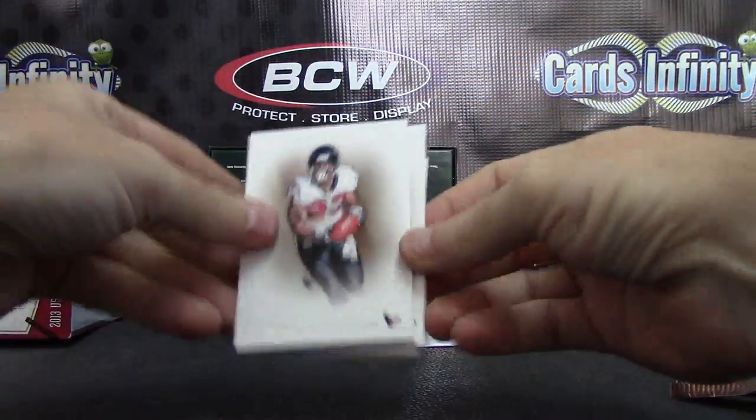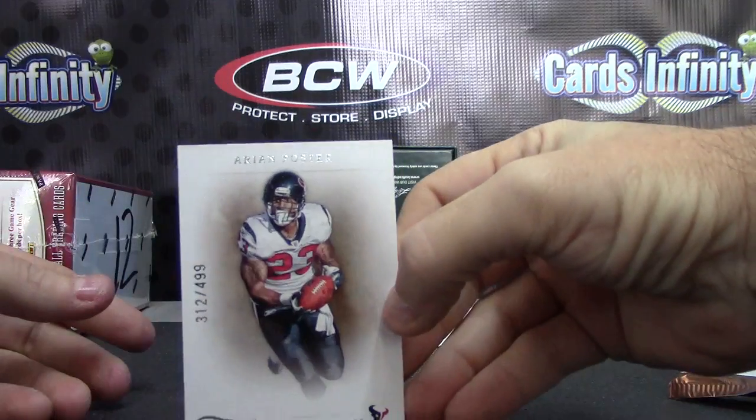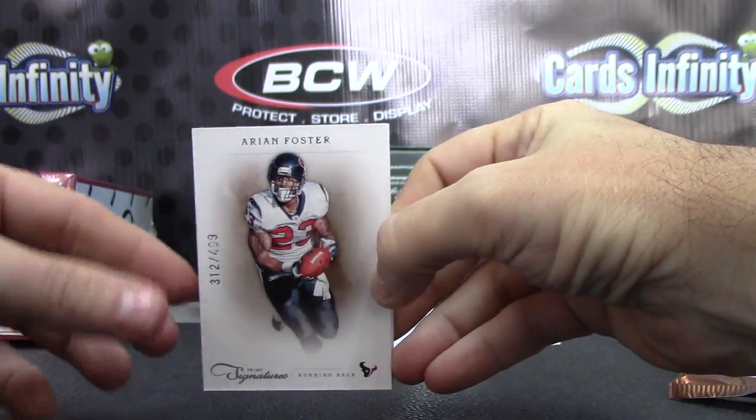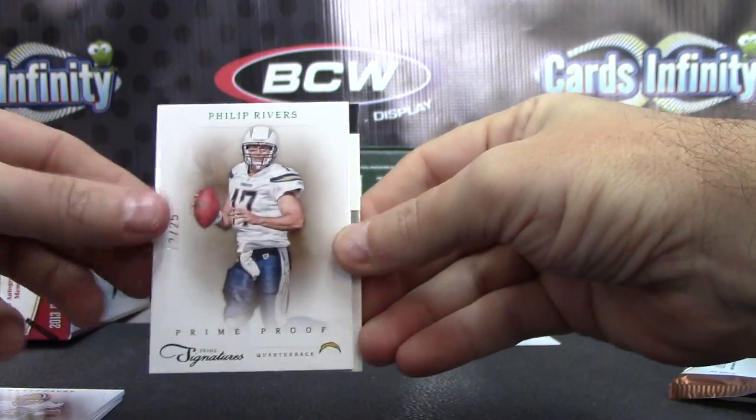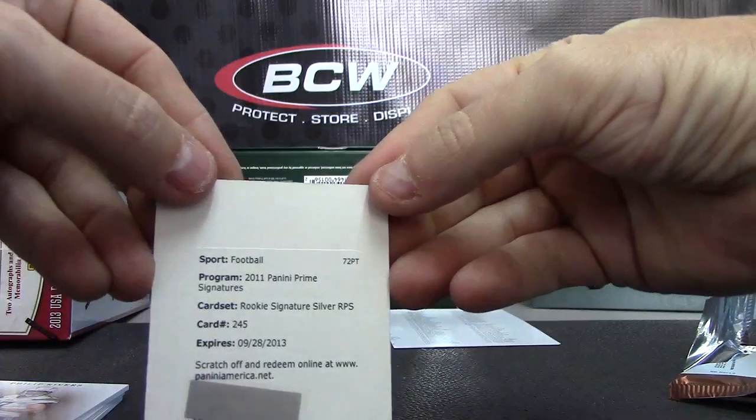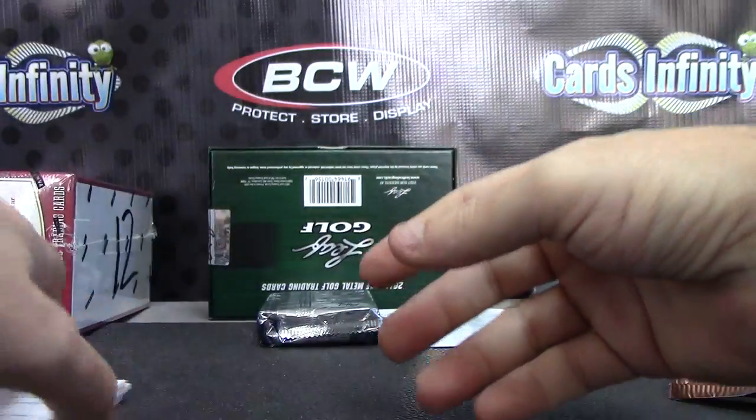Redemption. That sucks. $4.99. Arian Foster, Brett Favre, Phillip Rivers, 12 of 25, and Rookie 245. Redemption.